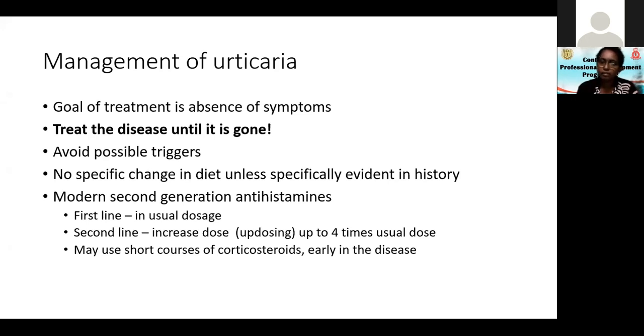The second line is not adding a second drug — second line is updosing. If you have given fexofenadine and the patient says they are getting a few wheals but are better, double the dose to 360mg. You can go up to four times the usual dose with many of these antihistamines. Warn the patient that the pharmacist will say this is too much, but it can be given.